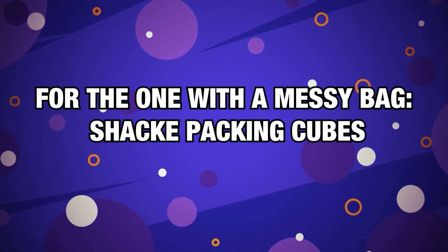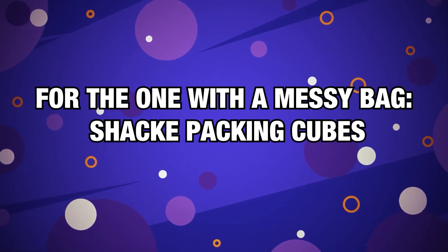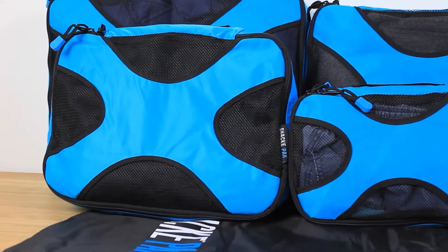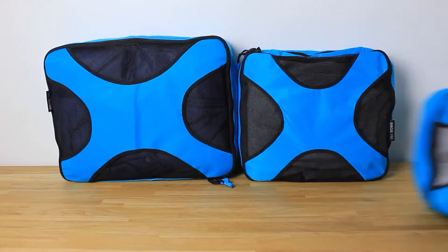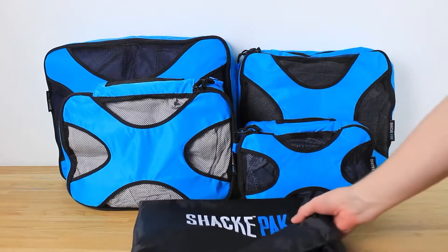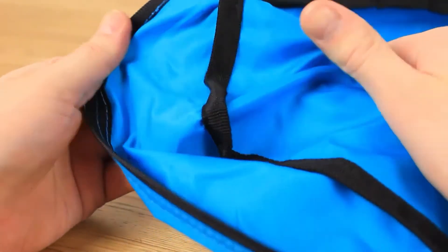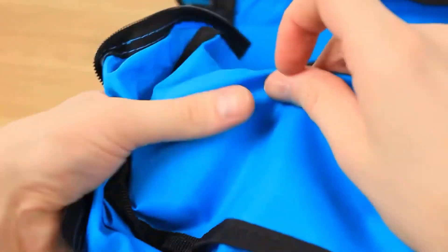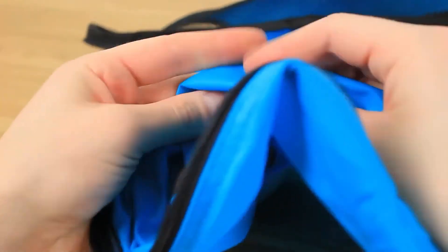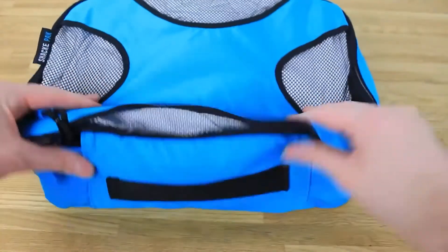Number 2, for the one with a messy bag — Shacke Packing Cubes. Packing is hard to begin with, but throw in the task of keeping your bag organized throughout your trip and you've got an impossible task. Too often, my meticulously arranged bag becomes a hurricane of bunched-up clothes and missing socks after a few days. If this sounds like someone you know, you might want to gift them some truly amazing packing cubes.